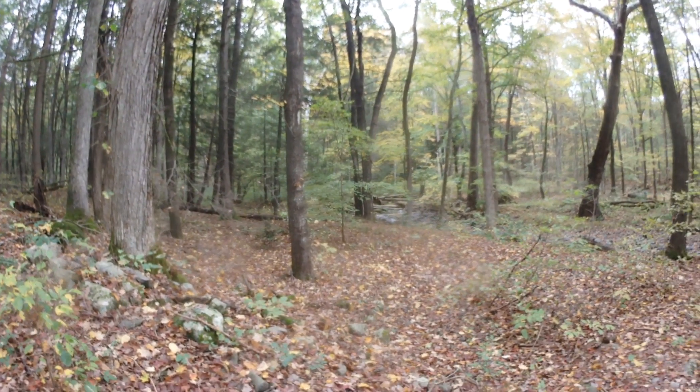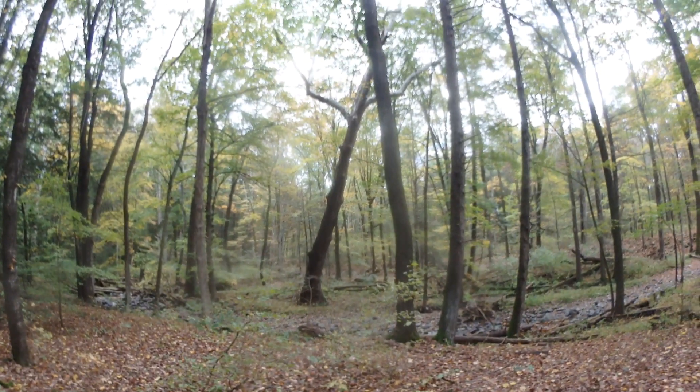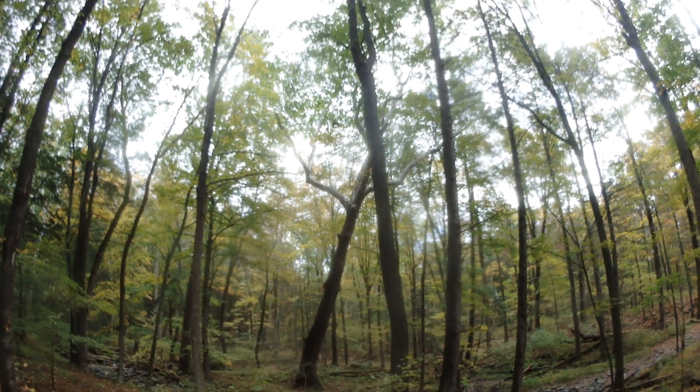Beautiful stand of old big trees. Look at this one over here — wow. Nice big tree.